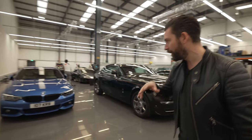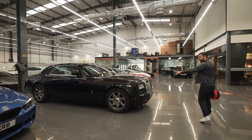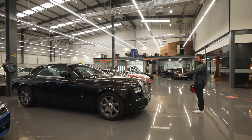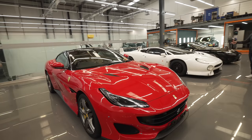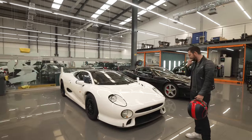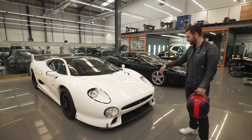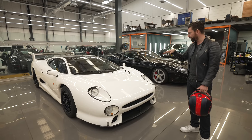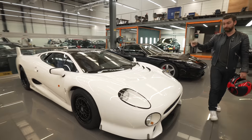The eagle-eyed of you might catch that that is a Phantom drophead that's been converted to a hardtop coupe — super niche. Come and check out the XJ220 here — this is actually an XJ220S, owned by the founder of Gumball 3000, Maximilian Cooper. He's brought it here for some love and TLC, so it's ready for the season ahead. This has actually done several Gumballs.